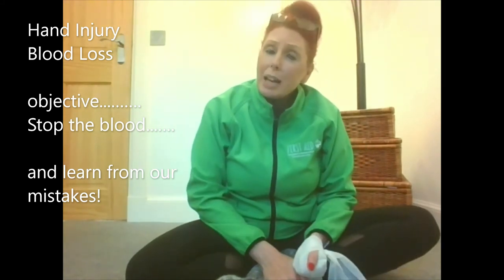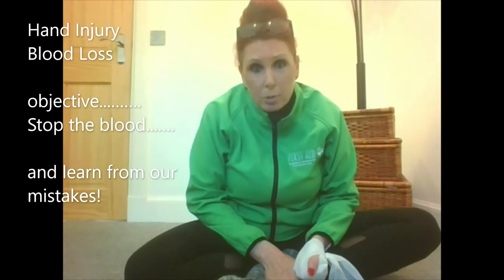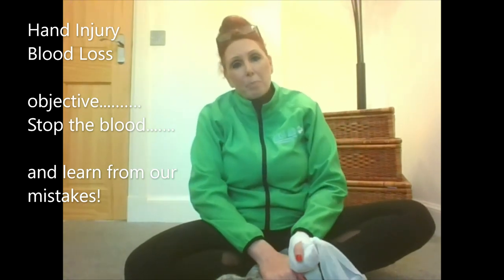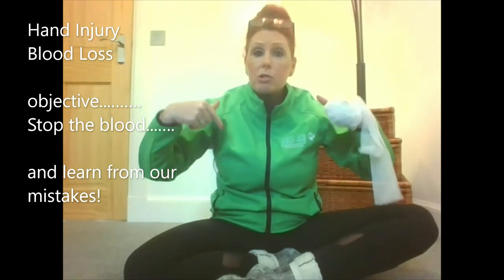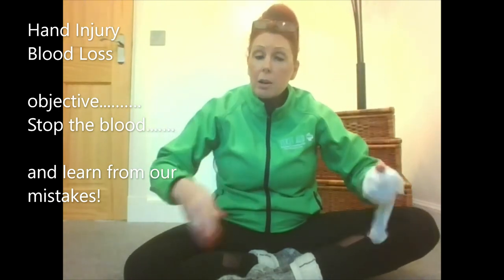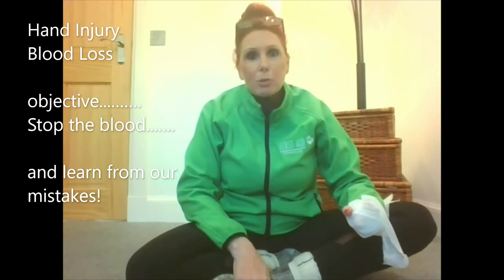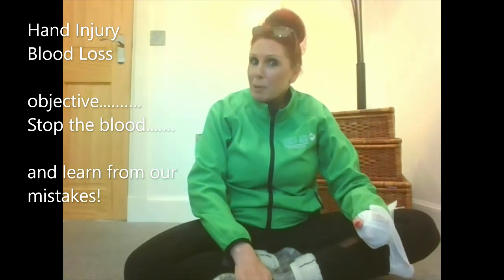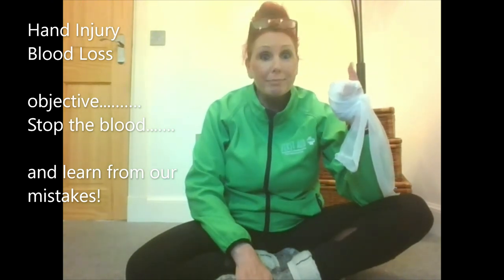I'm Sarah and I'm an owner trainer of First Aid at Work in Aberdeen and Aberdeenshire, in partnership with Mini First Aid. If you're looking to do a first aid course with me — making first aid training fun, engaging, but most importantly memorable — I've got an open class scheduled for this coming Monday. Keep safe and happy chopping — look after your fingers!